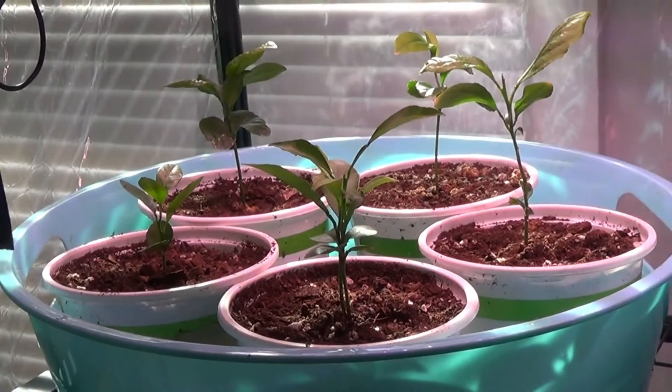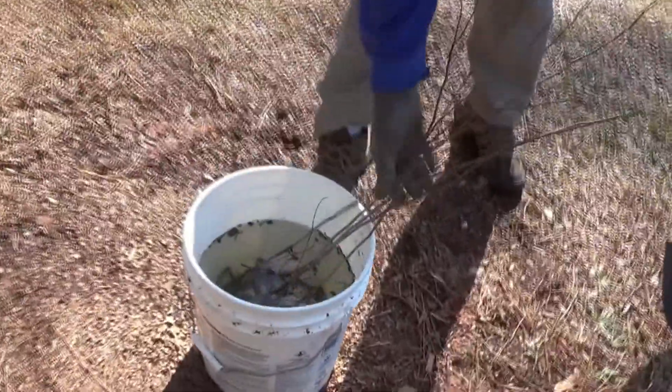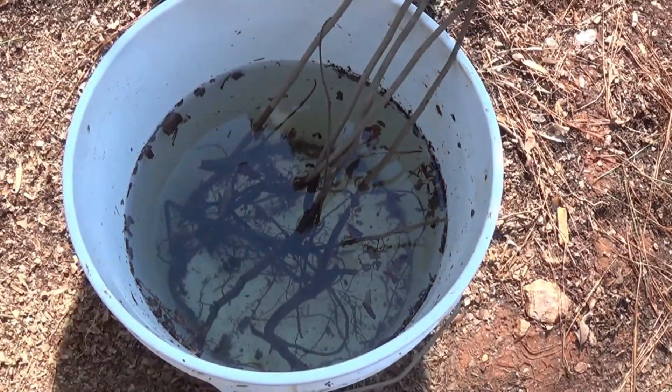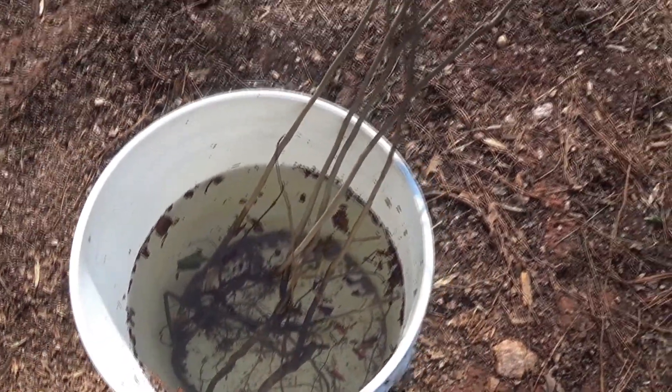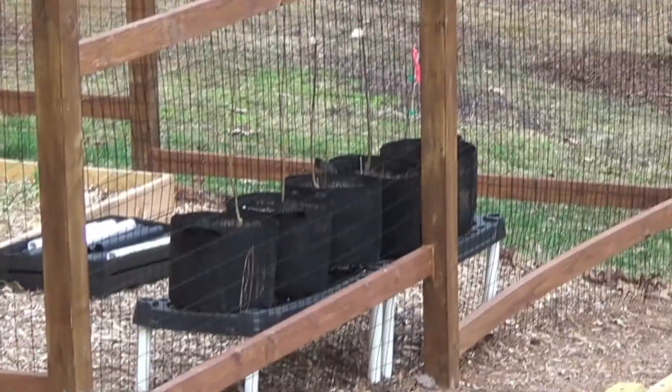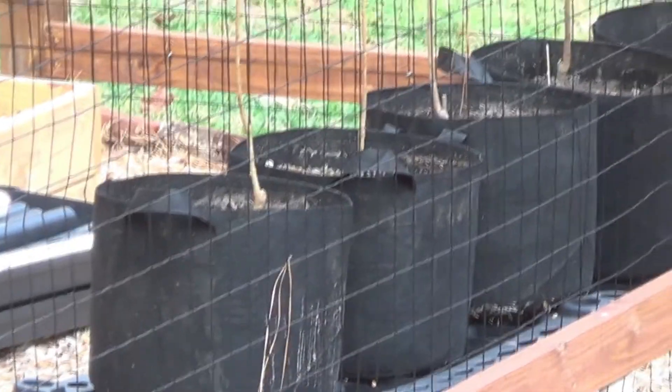We did get trees too. We got pawpaws — five pawpaw trees, two pear trees, two plum trees. We have kumquats coming, and raspberries and blackberries. A lot of them are not $80 or $90 trees by any means — they're going to take a while, so nothing's going to happen right away.